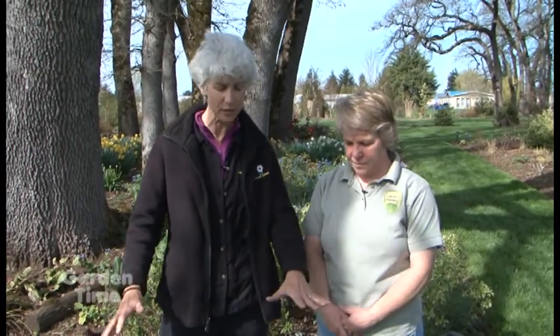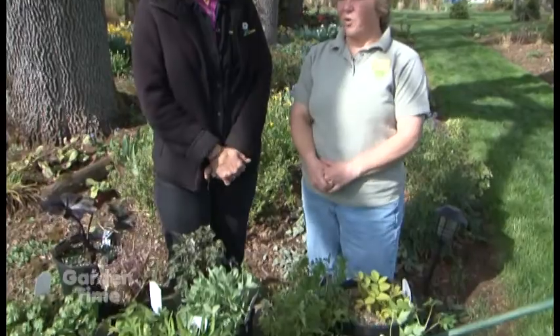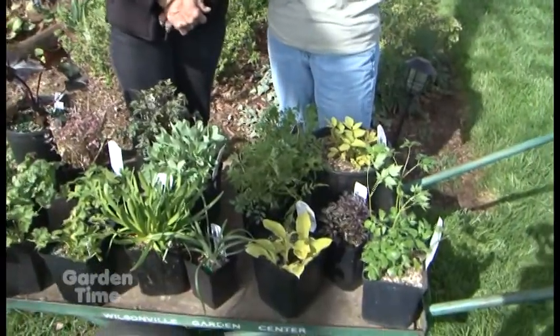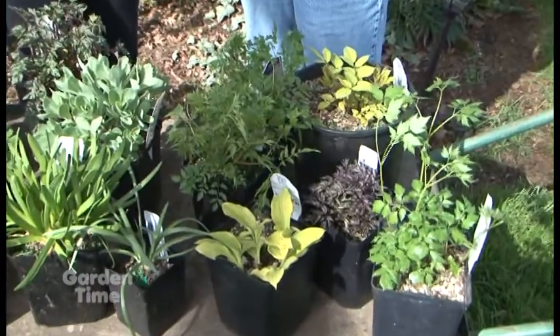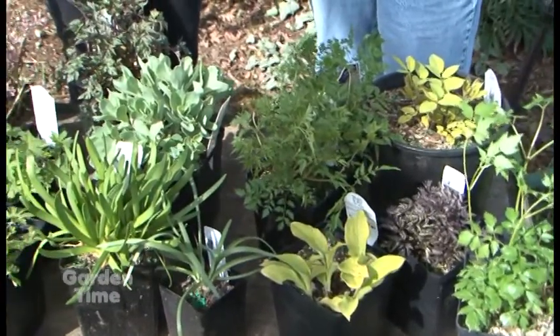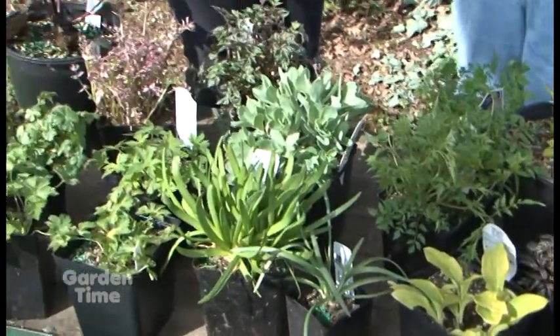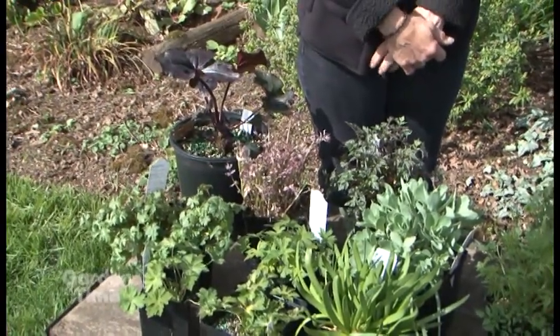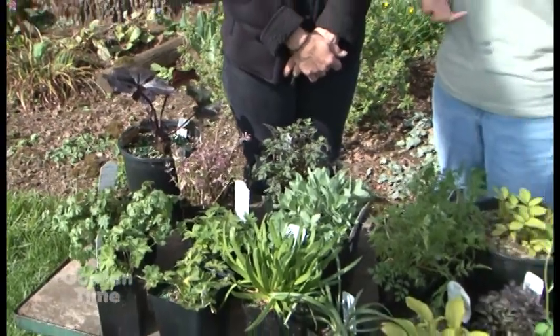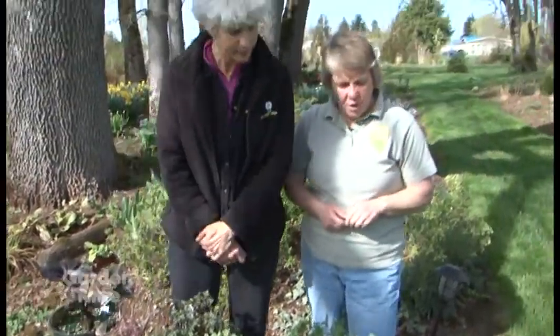Today you have some beautiful plants — I don't see any flowers, but what is your philosophy with this group of plants? Well, I'm a foliage person overall. I love flowers, but I look at them as a bonus. I don't buy a plant just because of the flowers. It's very early spring and they're just coming up, but they're going to give us a long season of interest with or without flowers.